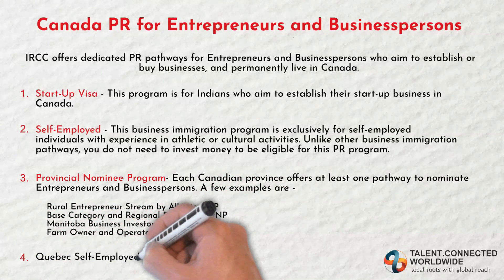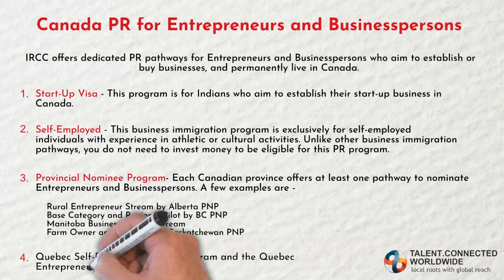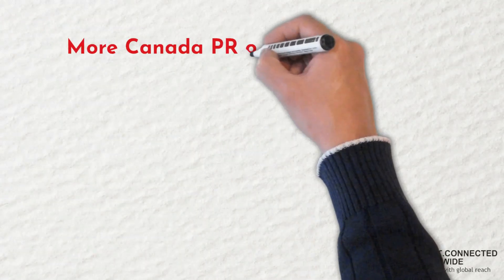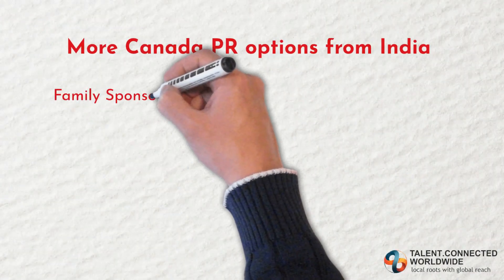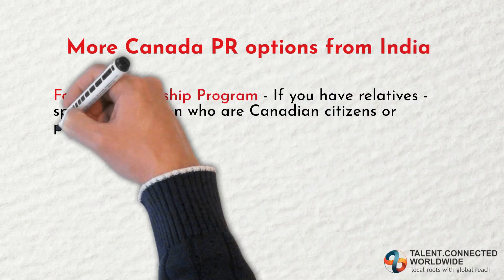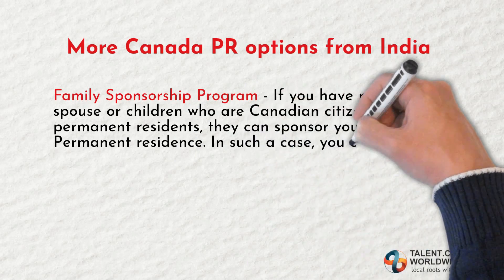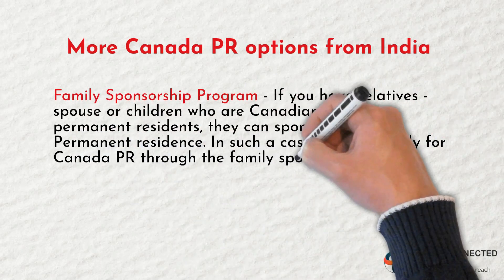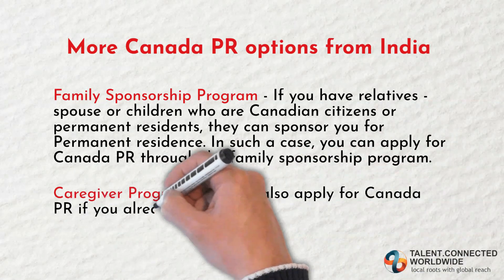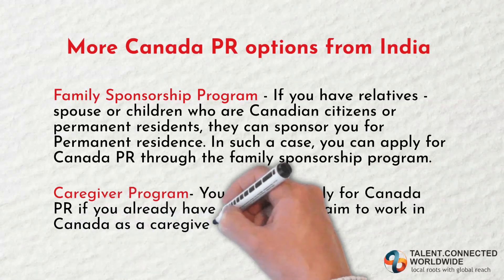Fourth, the Quebec Self-Employed Worker Pathway or the Quebec Entrepreneur Program. Additionally, there are more Canada PR options from India. Fifth, the Family Sponsorship Program — if you have relatives, a spouse, or children who are Canadian citizens or permanent residents, they can sponsor you for permanent residence, and you can apply for Canada PR through the Family Sponsorship Program. Sixth, the Caregiver Program — you can also apply for Canada PR if you already have a job offer or aim to work in Canada as a caregiver.